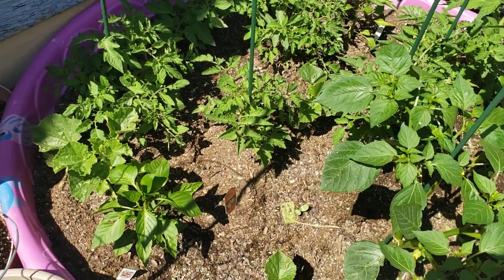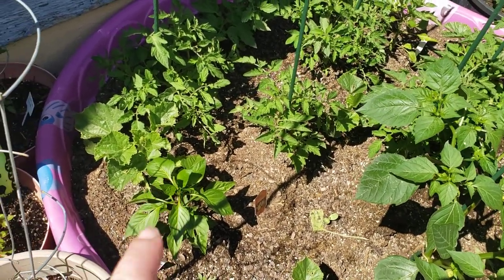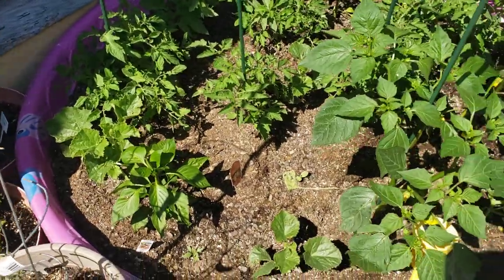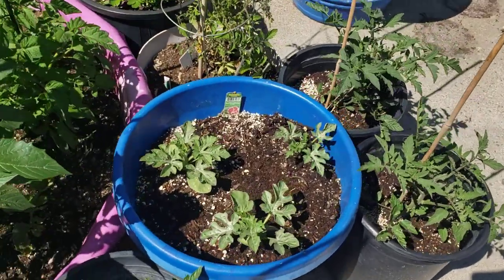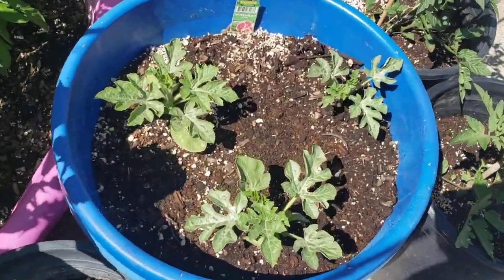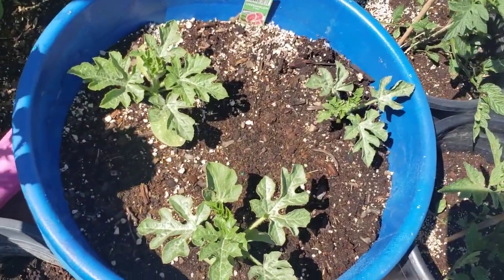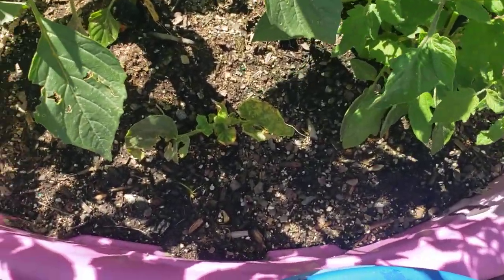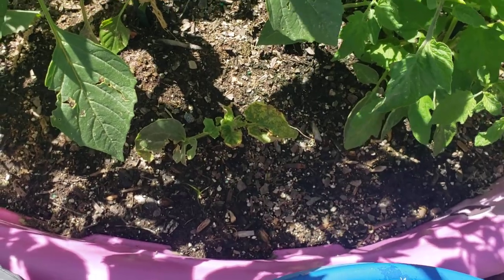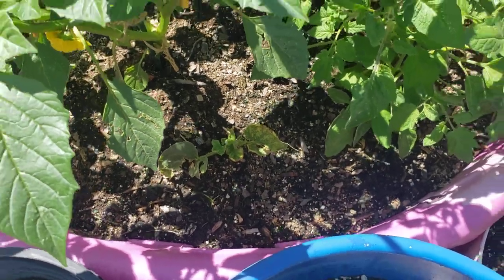Our cantaloupes are getting runners now and they're starting to take off — look for blooms to happen just about any day. Same thing with our watermelons — they're actually starting to really get going now. We did have one cantaloupe that I think has some sort of a mosaic disease, so I'm not sure if we're going to rip it out or see if it will perk back up.